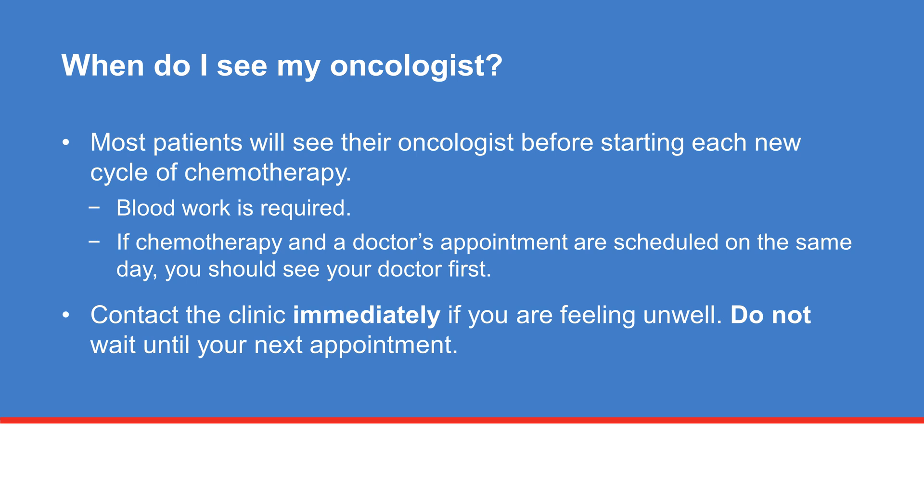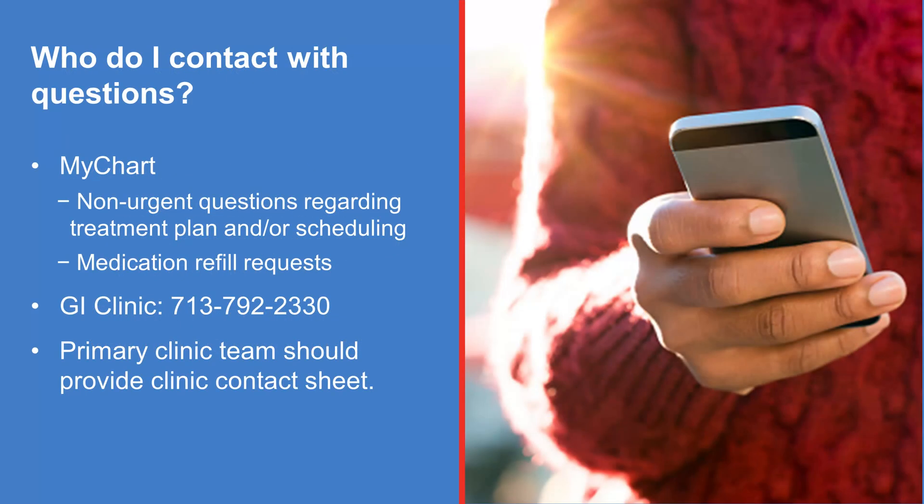Contact the clinic immediately if you are feeling unwell. Do not wait until your next appointment. Use MyChart to get in touch with your provider about non-urgent questions regarding your treatment plan, scheduling questions, or medication refills. You can also reach the GI clinic by calling the number on the screen. Your healthcare team will provide you with a gastrointestinal oncology department contact sheet.